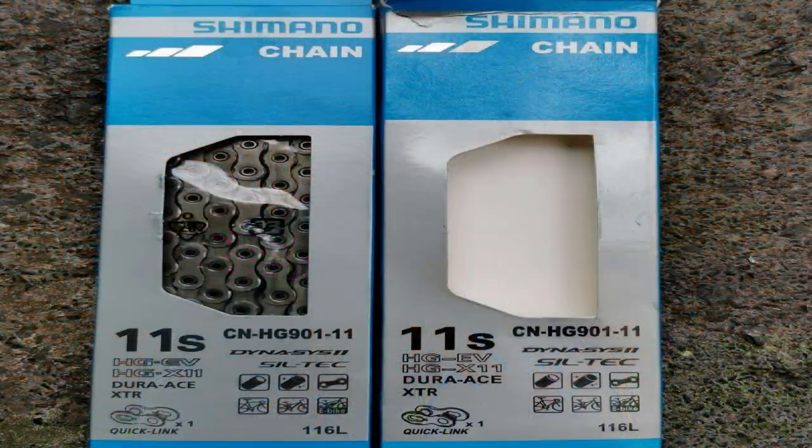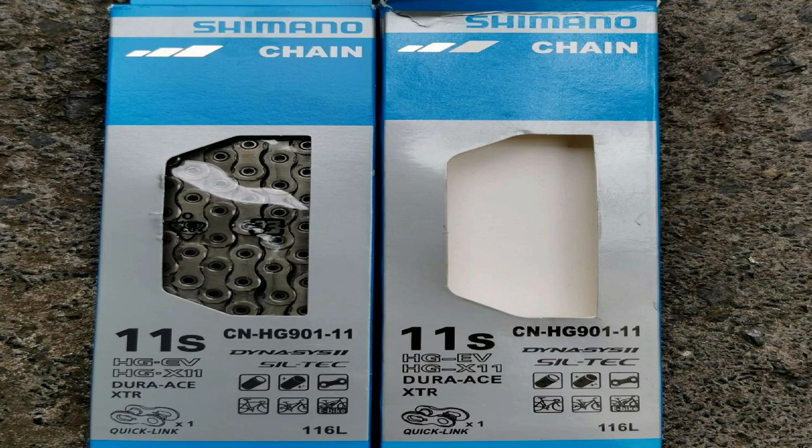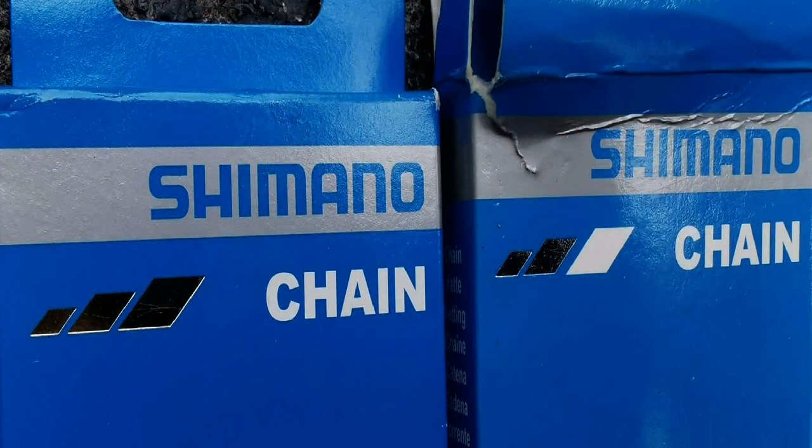I want to play a little game of Spot the Difference. Coming up on the screen now is a picture of two chain boxes. Which of these do you think is the counterfeit product? They do look very similar. So the packaging is obviously a copy, and it is in fact the open packaging on the right that is counterfeit. It looks all right too — you can't really tell from this distance.